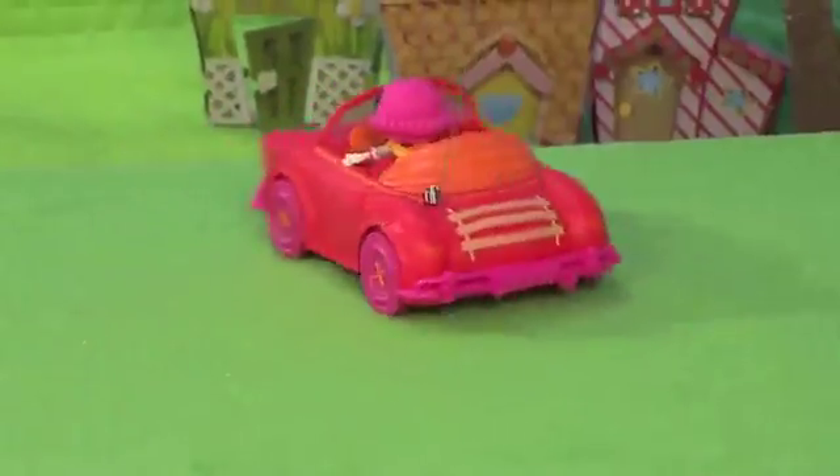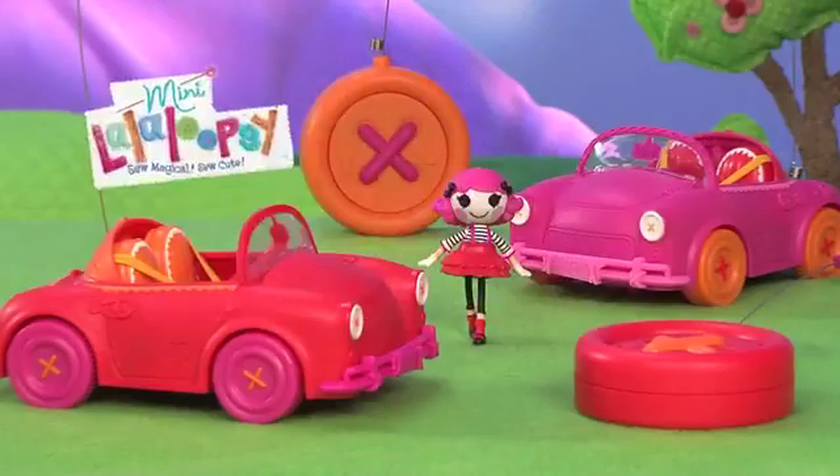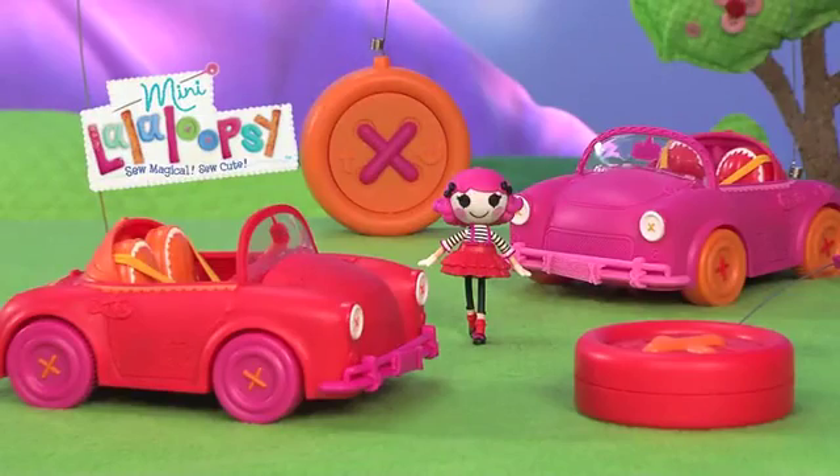Have a great time exploring and playing with Charlotte Charades and her Mini La La Loopsie RC Cruiser. Mini La La Loopsie — so magical, so cute!